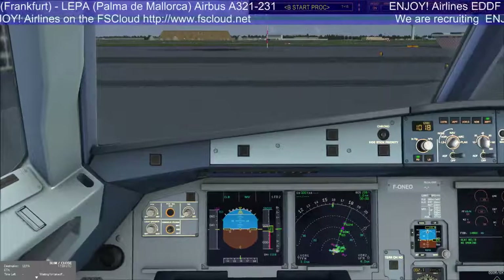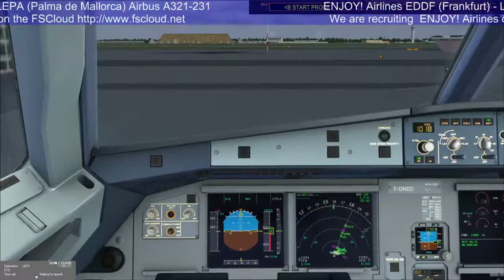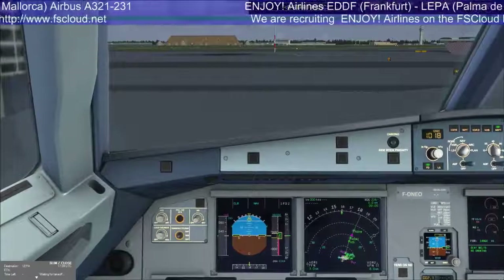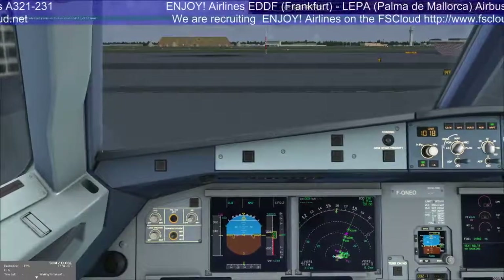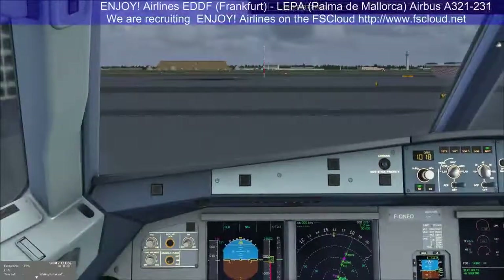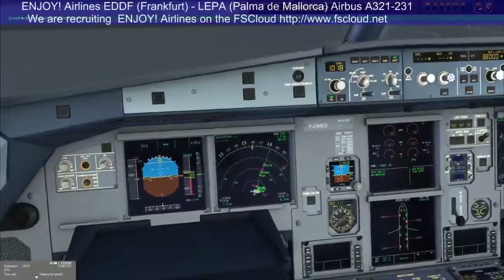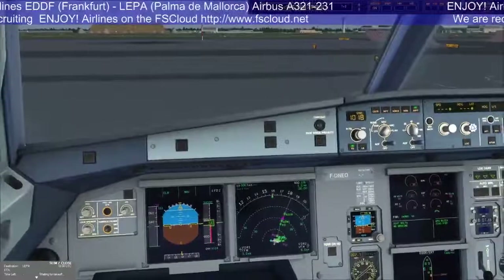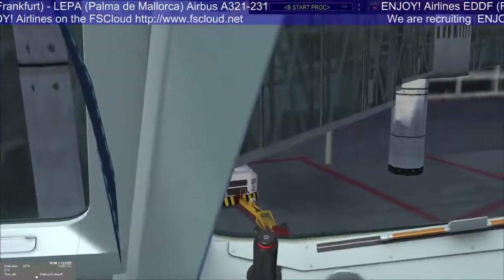Any questions? No questions. Takeoff brief complete. Hello Captain, the passenger boarding is complete, and when you're ready I have the load sheet for you. Thank you, have a safe flight. Ladies and gentlemen, welcome on board our flight today. We are removing the jetway now. Please provide more room for larger items in the overhead bins.